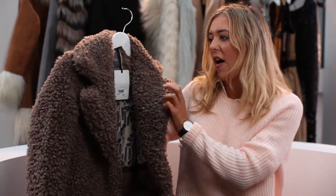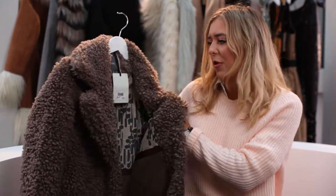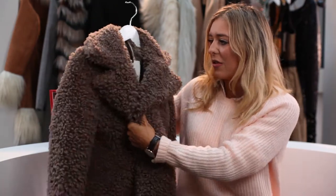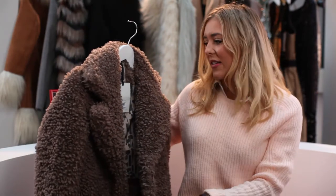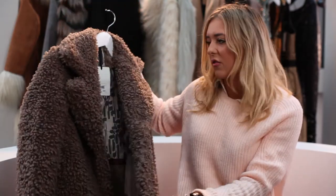There are loads of styles like this at the moment — that kind of shaggy fur look. It's like you wouldn't even need a jumper with this. I really like it and I love the colour. I love neutral colours, they're not too offensive, just kind of go with everything. And this is only £50 as well, which is really good because it's such good quality.